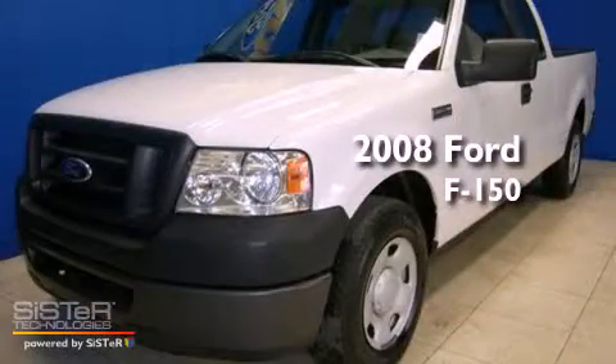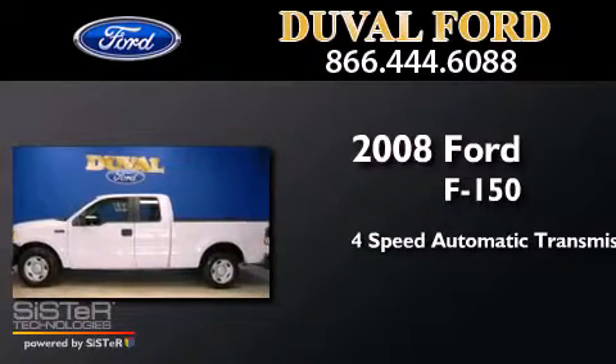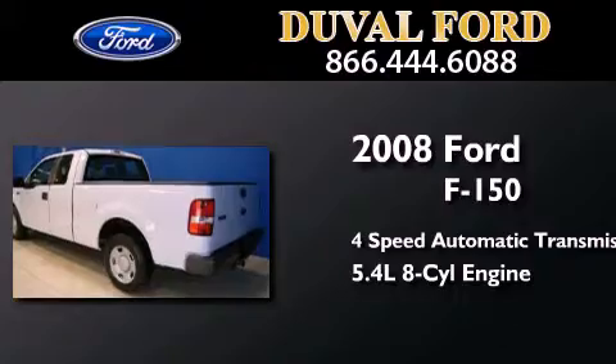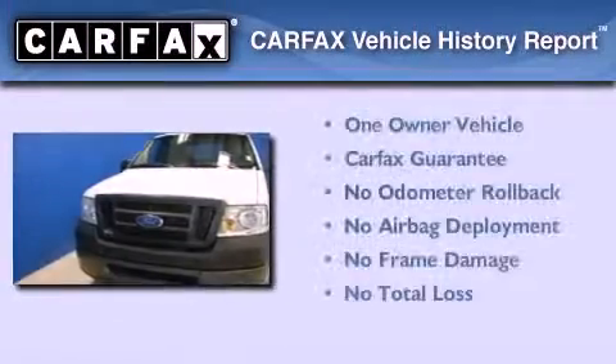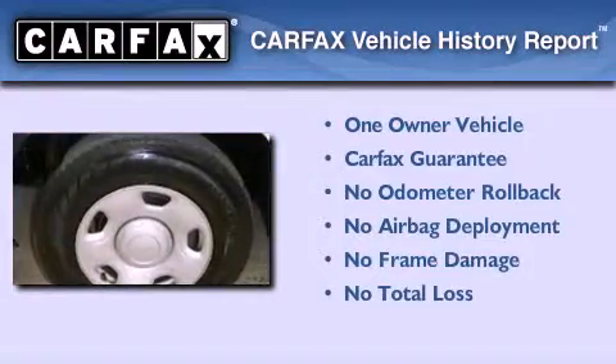This is a 2008 Ford F-150. This truck has a 4-speed automatic transmission and a 5.4-liter V8. This Ford has had only one owner and it qualifies for the Carfax Buyback Guarantee.